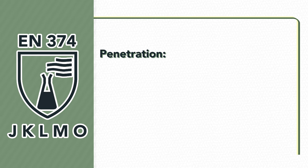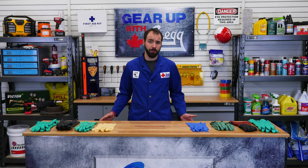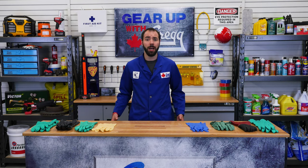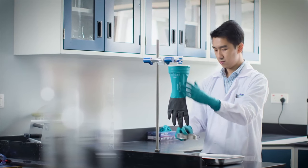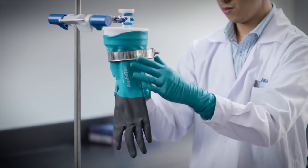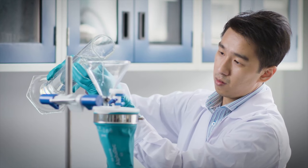Penetration, or leakage, can happen when there are imperfections in a glove such as pinholes or failures in a seam. A penetration test is performed in two different ways. The first is an air leak test, where the glove is immersed in water and the inside of the glove is pressurized with air — a leak is detected by a stream of bubbles coming from the surface. The second test, the water leak test, is similar: the glove is filled with water and any leaks are detected by the appearance of water droplets on the outside surface of the glove.